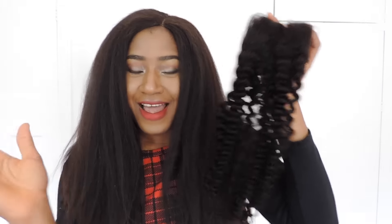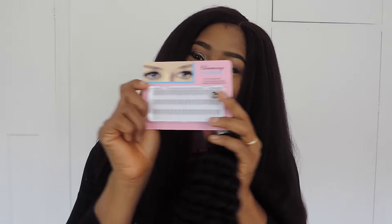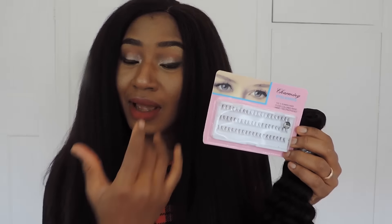I was also gifted these eyelashes. I haven't actually tried fixing individual lashes before — I'm not an eyelashes person because my eyes are very sensitive and they give me so much stress.